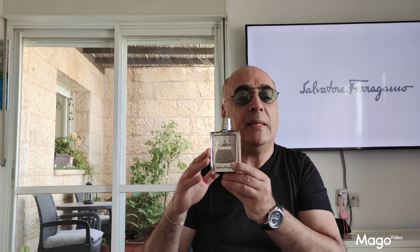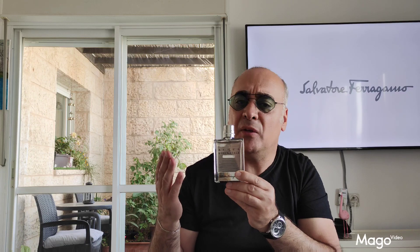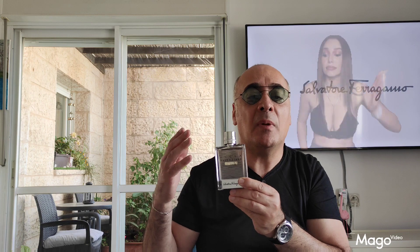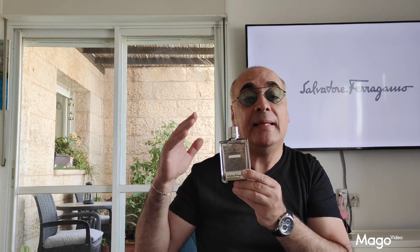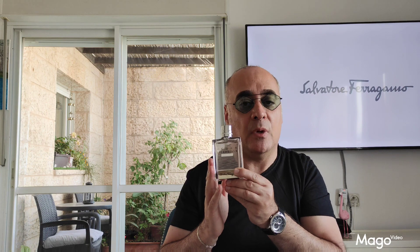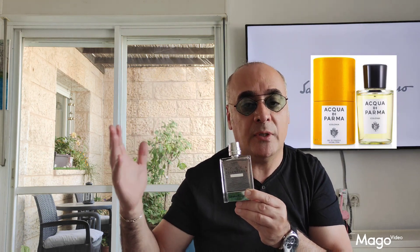The value proposition is a 9 out of 10, because this price is very cheap for a classy fragrance of this caliber. The compliment factor: I receive a few compliments — 7 out of 10. For similarities with other fragrances: it resembles 81 by Ciro Etti at around 70%, and it resembles Acqua di Parma Colonia at around 80% — really, really close to it.